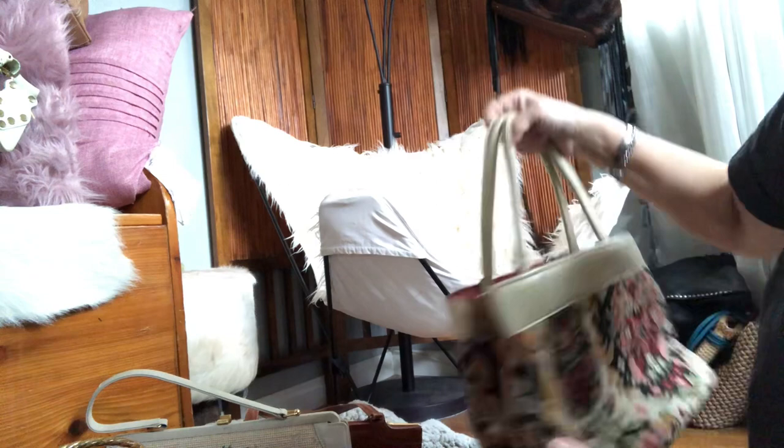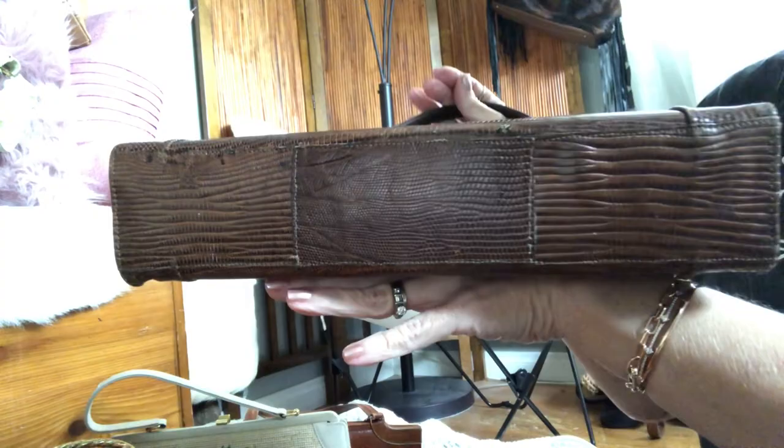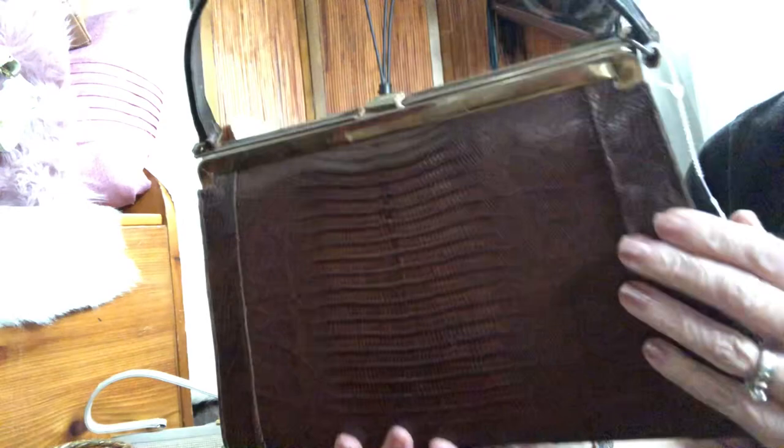Last but not least, I have my brown genuine lizard 1950s handbag. This one measures 12 by 7 and a half by 5 and a half — real lizard leather. I've seen these priced up to $450 depending on the resale site, so I will price this one accordingly. It's a really rare find.